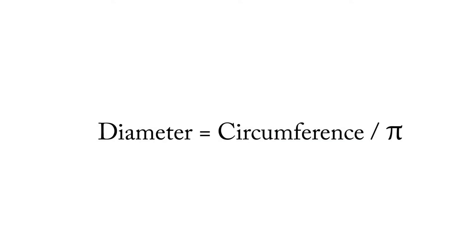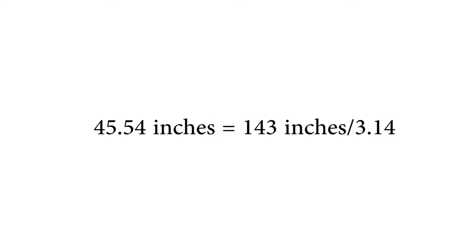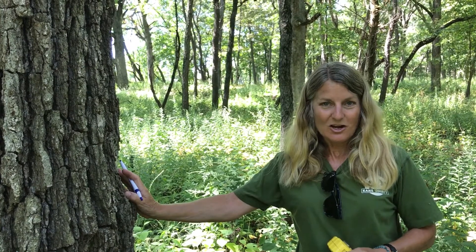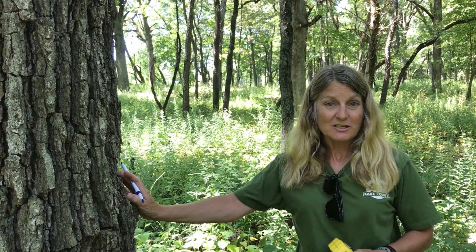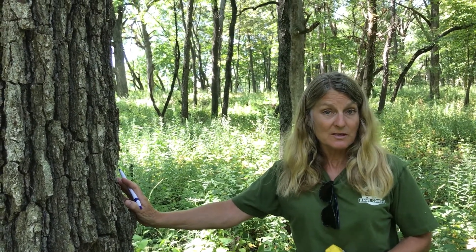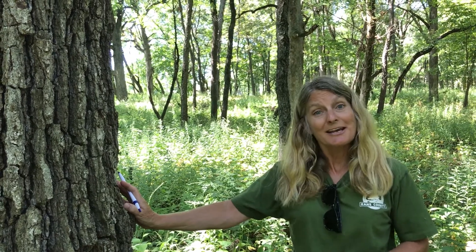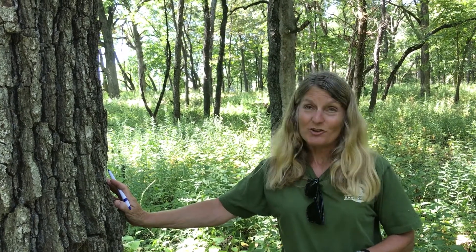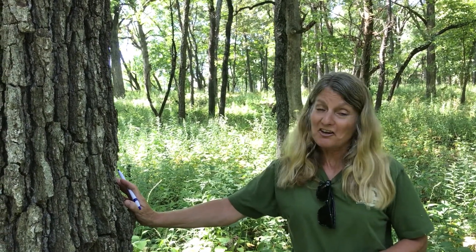So we got our handy dandy iPhones out and calculated that that circumference equals 45.54 inches in diameter. We looked up at the Chicago Region Tree Initiative, which is the database of the witness trees when they were first mapped in the 1830s, and we found that this tree measured 12 inches in diameter back in the 1830s. So a lot of growth over those over 100 years.